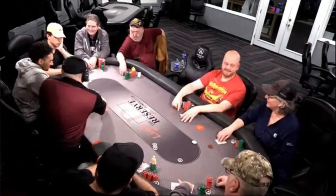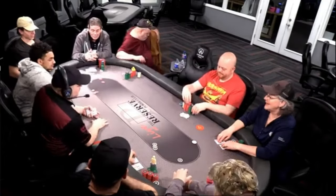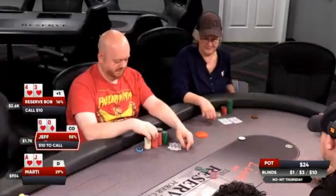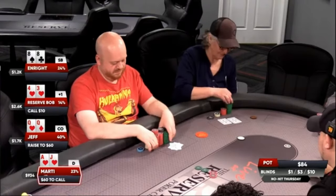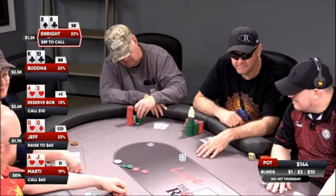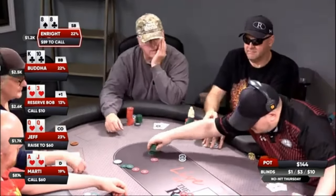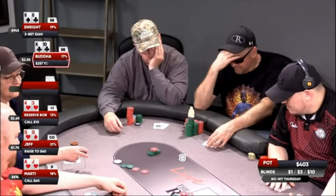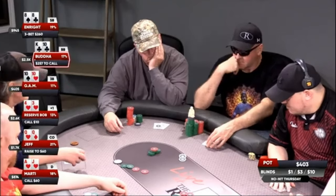A couple of folds are made when Hulkamaniac — Jeff — finds a couple of red ladies in the hijack position. Jeff wants to battle with as few folks as possible, so he inflates the price of poker to $60. I look down at a hand that's probably more often better for blackjack than Hold'em. Knowing what I don't know about this game, I flat to the button. That's when Enright drops the bomb — he's re-raised to $260 with his snowmen, pocket eights, determined to keep them from melting away.